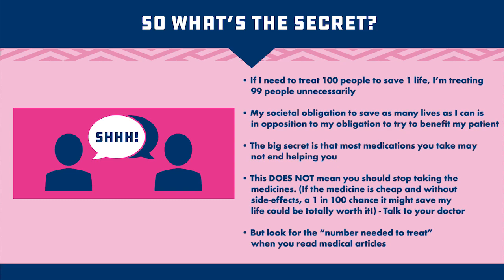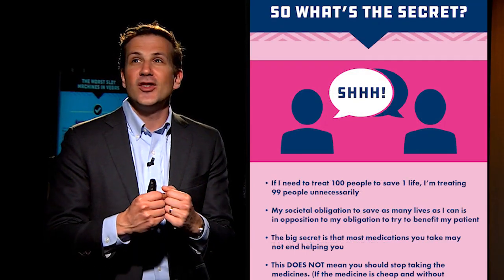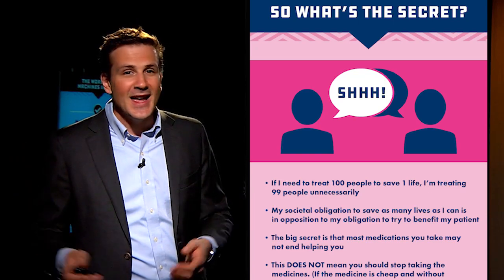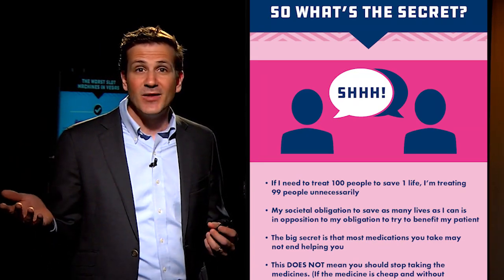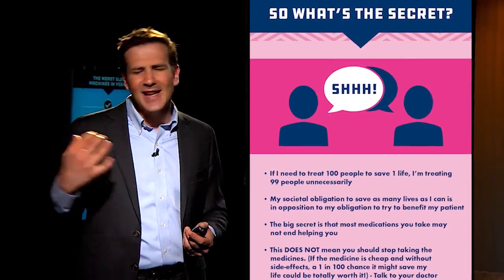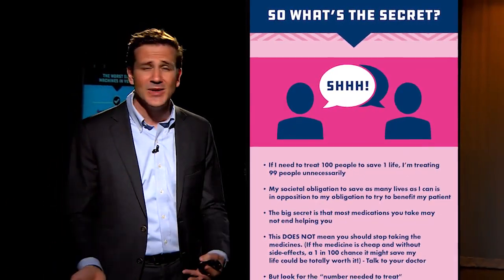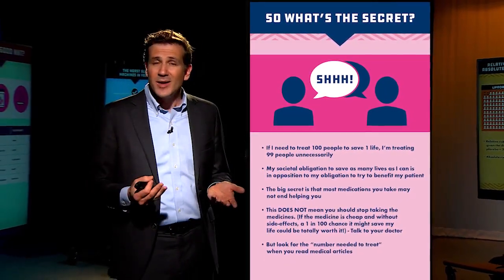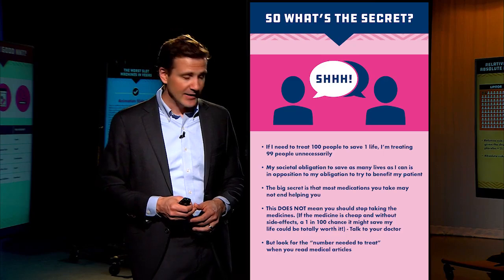This does not mean you should stop taking your medicines. If the medicine is cheap and without side effects, a one-in-100 chance it might save your life is totally worth it — talk to your doctor. If the drug is a vitamin C pill that costs nothing and you need to treat 1,000 people to save a life, that could totally be worth it. But if it's a highly toxic drug and you're vomiting every day you take it, and the chance it benefits you specifically is quite low, then maybe you need to talk to your doctor about taking that drug.